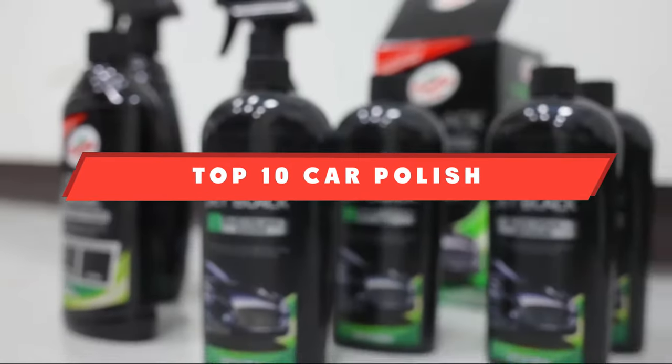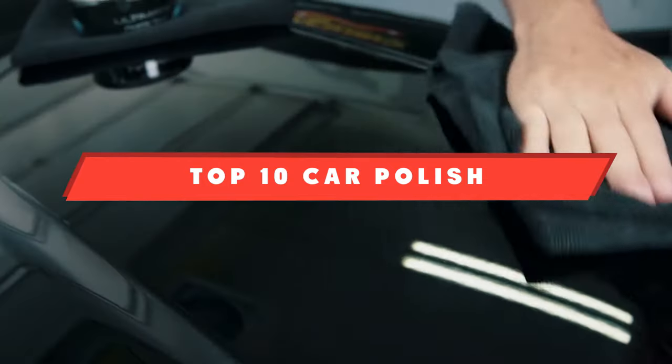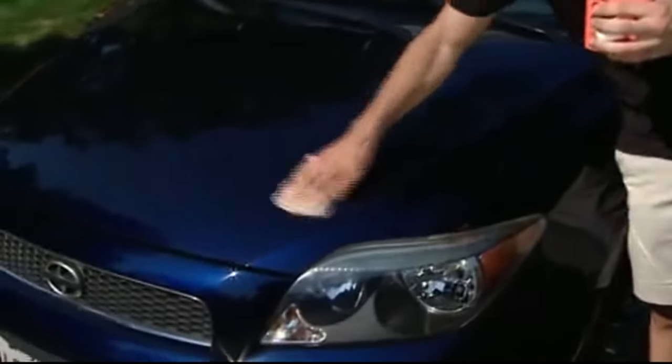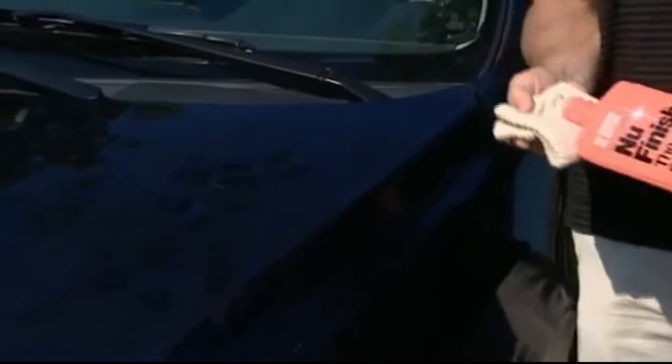If you're looking for the best car polish, here's a list you must see. We made this list based on our personal preference and sorted it based on features, prices, quality, durability, and reputation of the manufacturers and customer feedback. We've also included options for every type of customer, so let's get started.